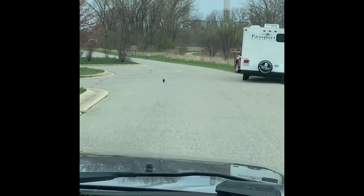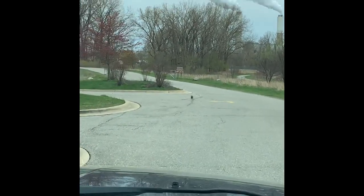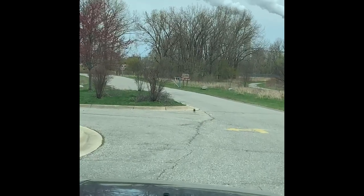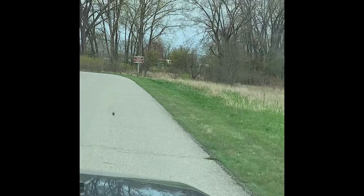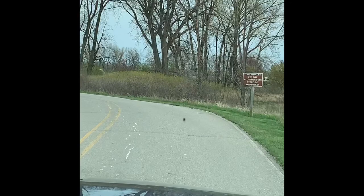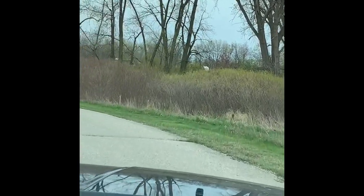We're going to start heading back towards the campground now. Coming through the gate — there is a separate check-in for the campground area. Check-out time here says 1 p.m.; you're allowed two vehicles per site, all others have to park in the overflow lot.